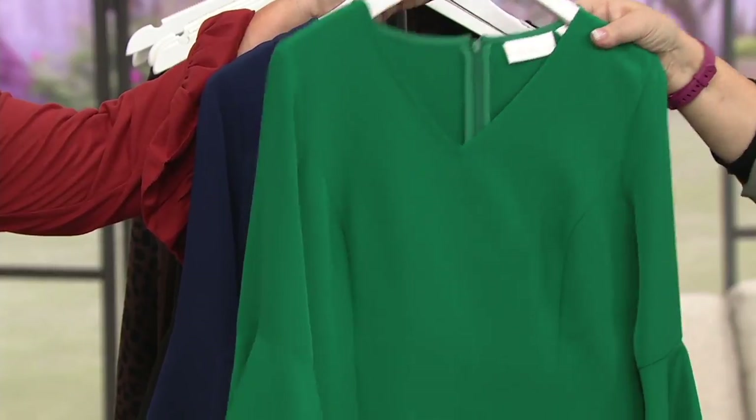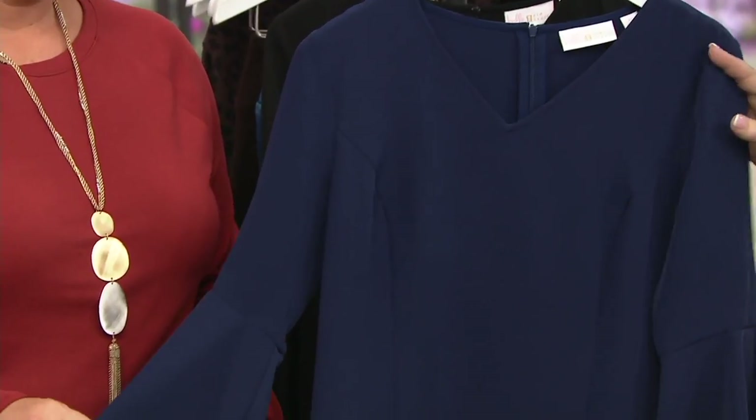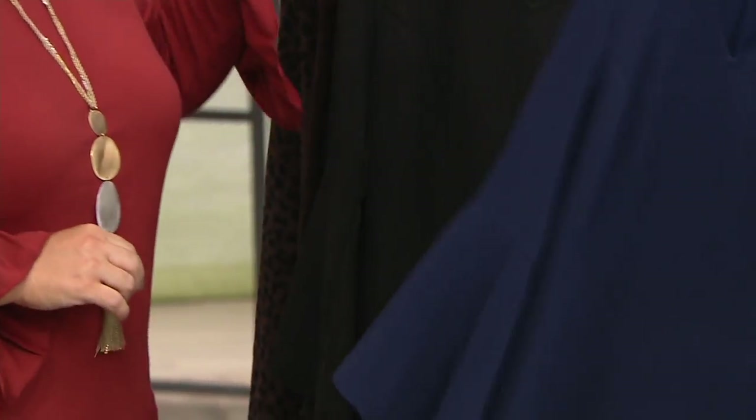In the emerald green, we have extra-extra-small and then small through 3X, so the extra small is missing. In the twilight blue, we have extra-extra-small and then small through 3X — extra small sold out. And then in the black, we have all sizes.